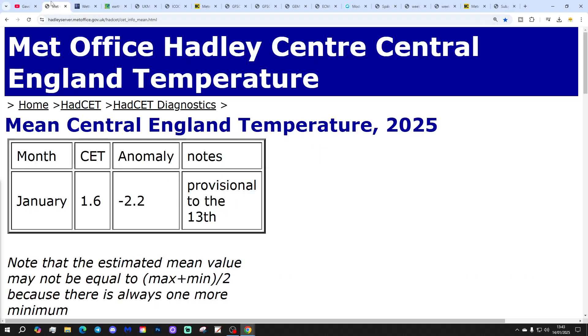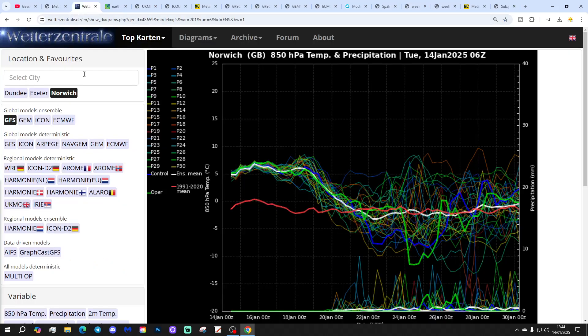Starting with Central England Temperature: the CET is now sitting at 1.6°C — that's 2.2 degrees below the 1961–1990 average, and about 3 degrees below the 1991–2020 average. That's provisional to yesterday, the 13th of January. It's ticked up a little bit from the day before, but still really cold, and going to be significantly below average for the first 15 days of January.